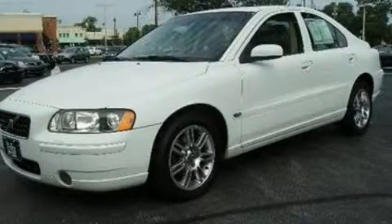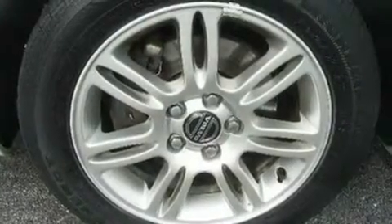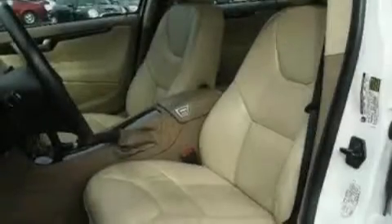This is a 2006 Volvo S60. It has a 2.5 liter, 5-cylinder engine, an automatic transmission, and all-wheel drive.